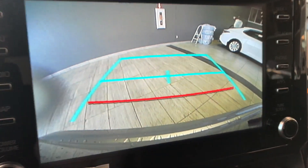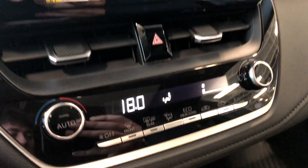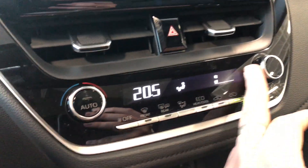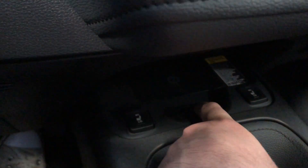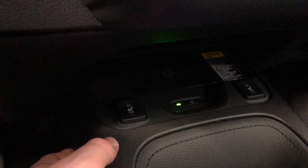There's the backup camera — you also get those nice guidelines. Moving down to the climate control system, it's a nice simple setup with smooth turning dials — nothing complicated. Underneath you'll find the Qi wireless charger. Press that power button and the green light will come on, then you can place your phone there and it will charge without any cables.